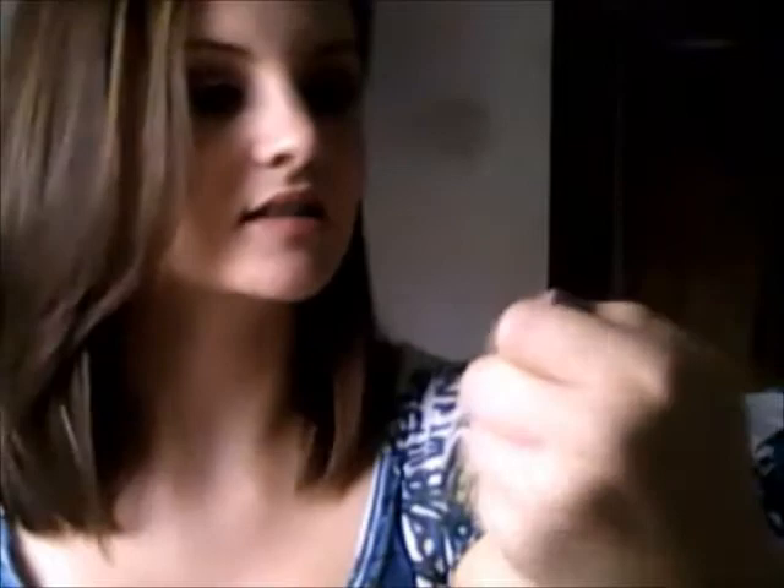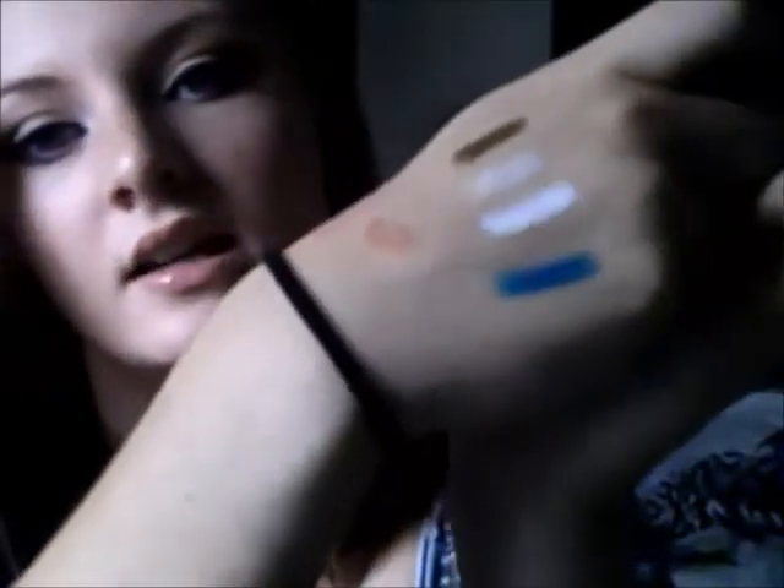Then I got a lip gloss in Smoky Look because I didn't really have a nude lip gloss. If you follow my blog, I did an opinion piece on the nude lip — so if you don't think this is nude, you should really go read that. And it looks like that.